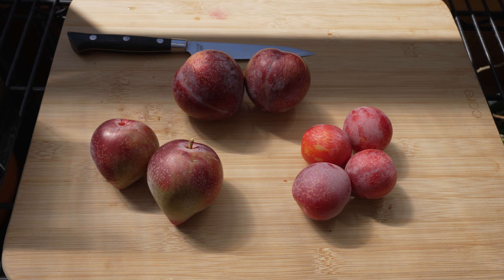I have my Flavor King Pluot, Candy Heart, and Sweet Treat Pluot all on the cutting board. I'm going to compare these and also check the Brix level on all of them and give an overview of that. Up on the top is the Flavor King, on the left-hand side is the Candy Heart, and on the right is the Sweet Treat Pluot.